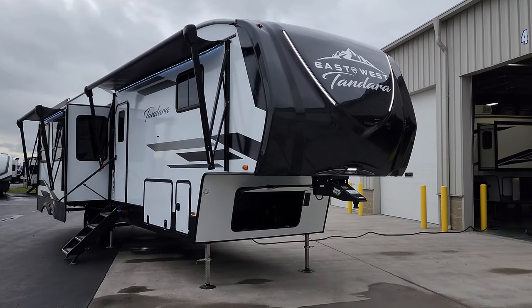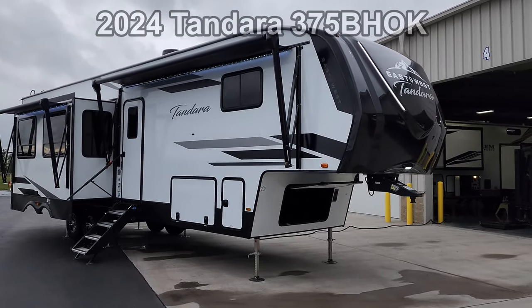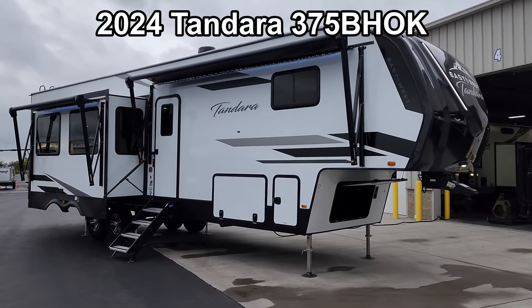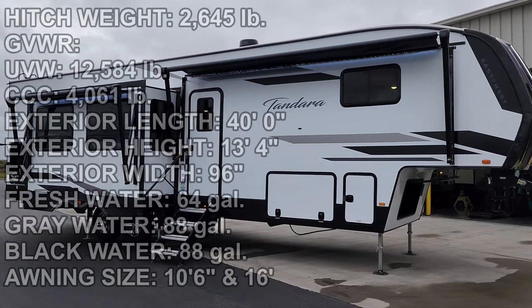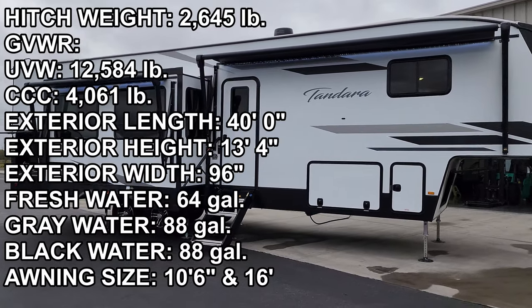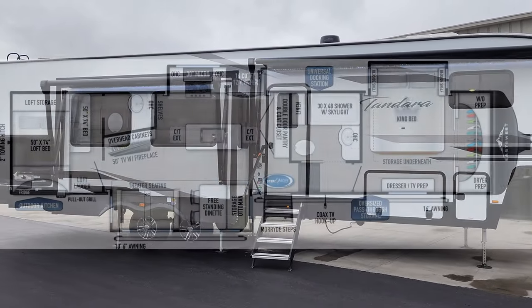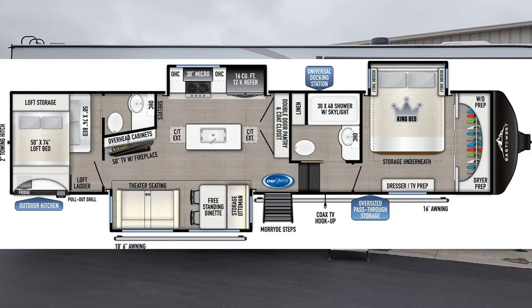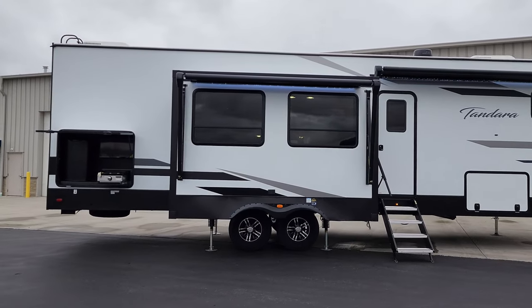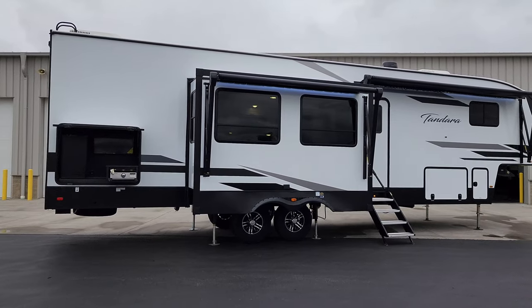Hey everyone, welcome to another All About RVs video tour. Today we're taking a look at a brand new 2024 Tandera 375 BHOK fifth wheel. This is a two-bedroom, bath-and-a-half fifth wheel. We're going to walk you through the inside and outside of this beautiful RV and show you what this thing's all about.